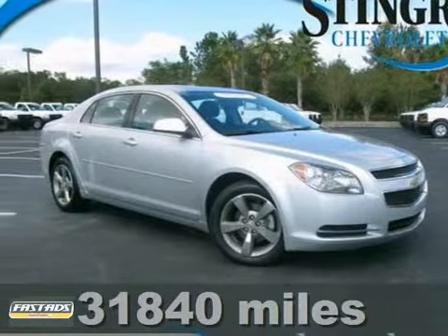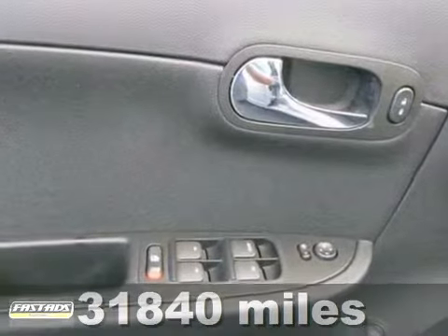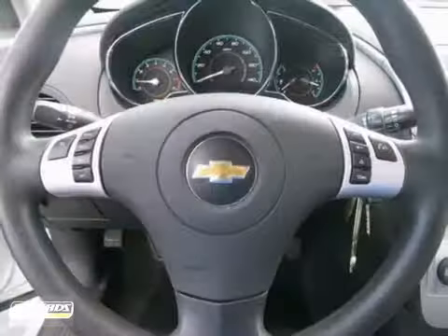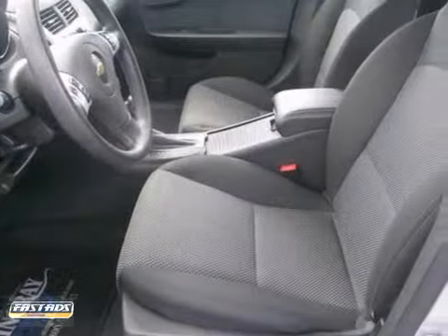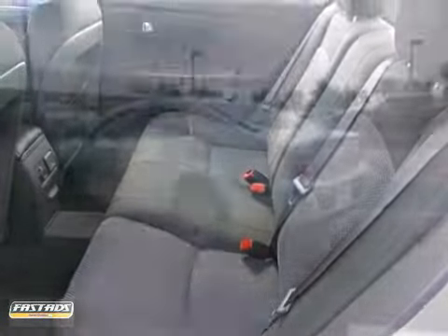Here's a perfect car for today's economy. You'll be hard pressed to find a cleaner 2011 Chevrolet Malibu than this gas saving ride. It comes equipped with a panoramic sunroof, Bluetooth wireless and auxiliary audio input. It also has power windows, locks and mirrors, and satellite radio.